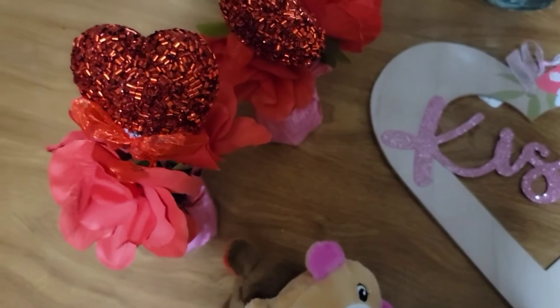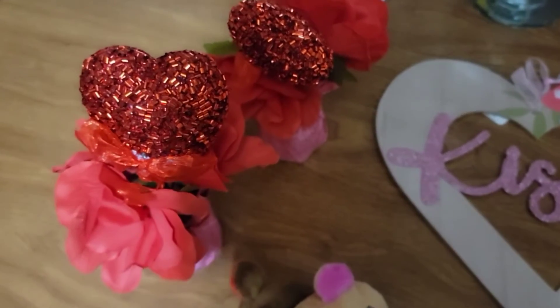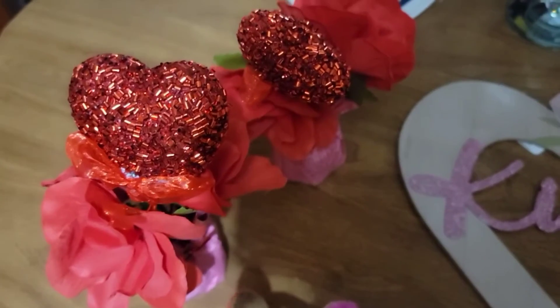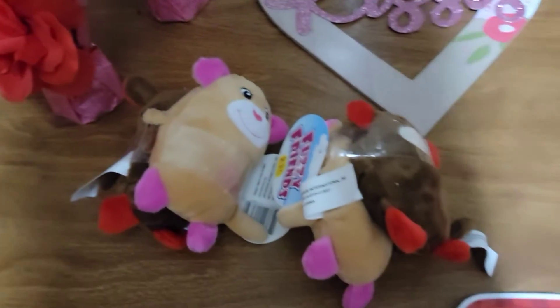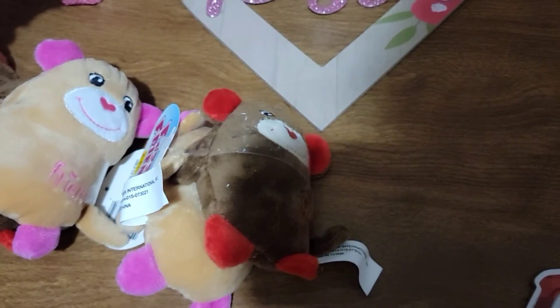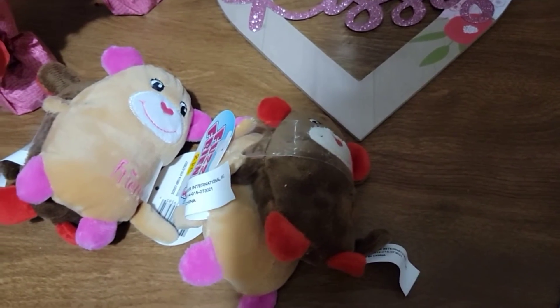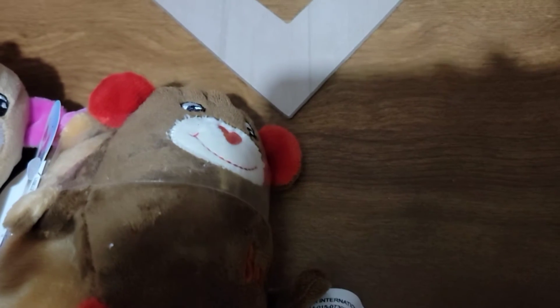It has roses and it's shaped like a heart and it says 'Kisses.' I also picked up two table toppers — very cute, looks like there's roses and a heart on them.